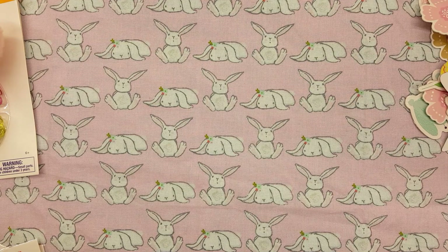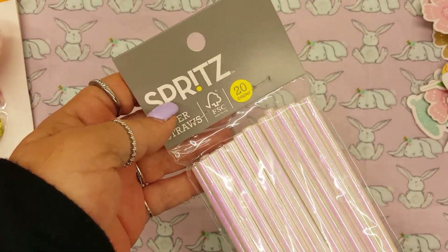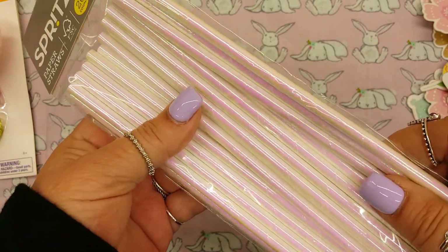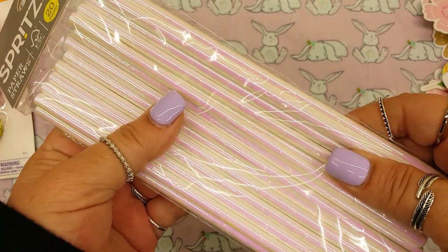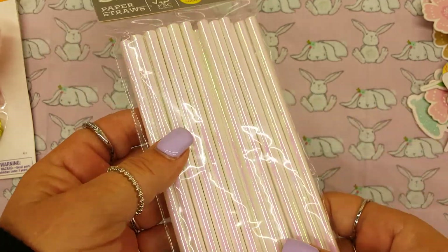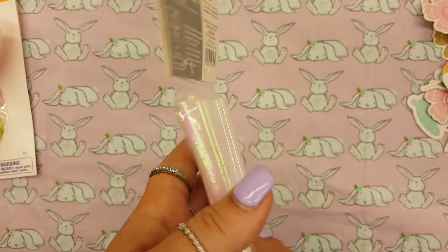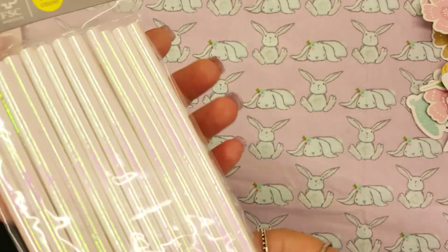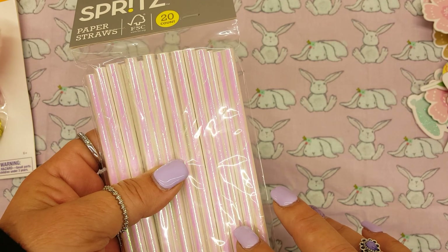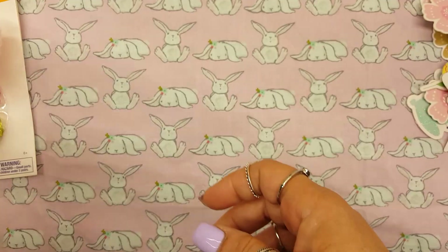In the party section, they had a lot of cute straws. I found these — they're like a white iridescent kind. They're super pretty and I just love them. These were like two or three bucks. They also had a really pretty rose gold that I've never seen before, but I didn't get those — I just got these iridescent ones.